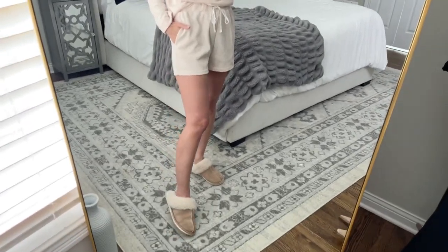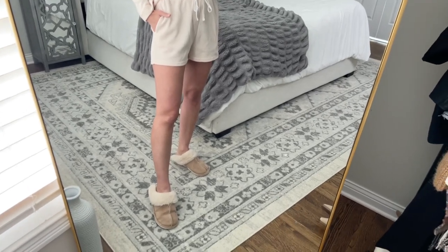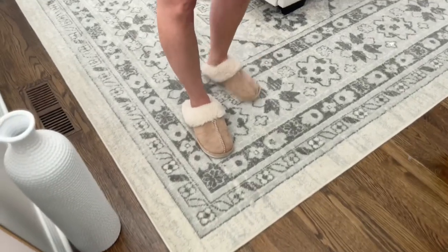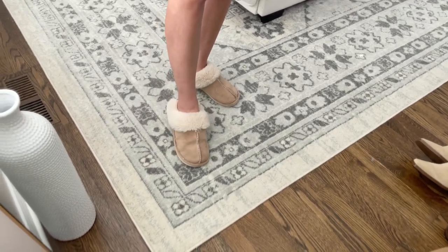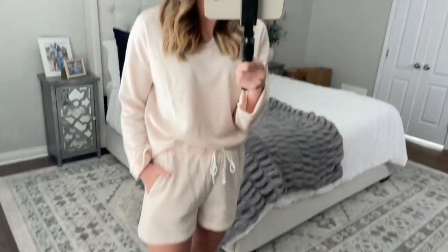I keep forgetting to talk about these shoes — these are slippers from Amazon as well. They're only about $24. Mine are a little dirty because I've worn them for over a year. They're so, so soft and comfy. They come in medium, large, or extra large. I'm an 8.5 so I got a large and they fit really, really well.